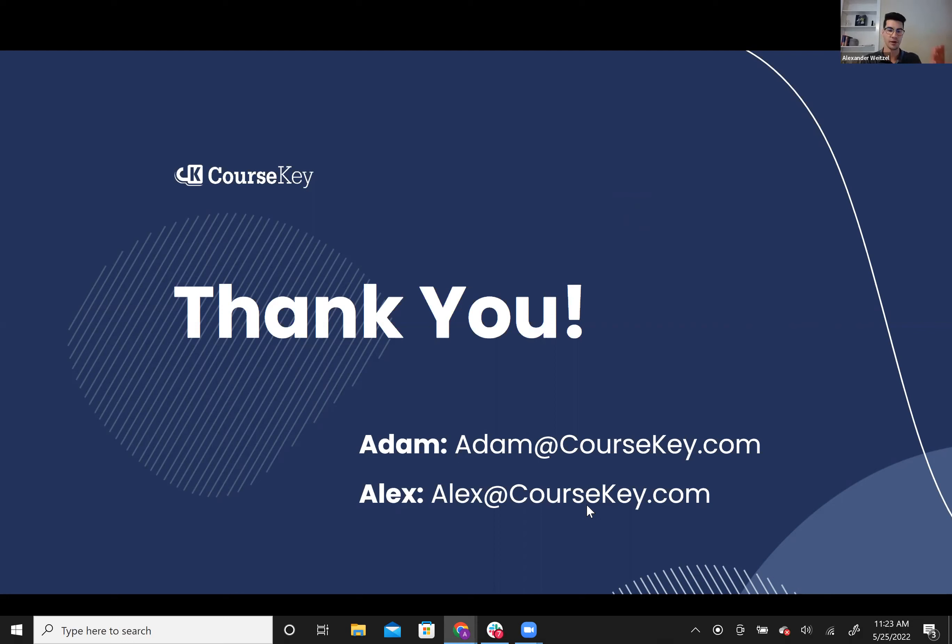Thank you, Adam, for being part of the webinar, and thank you all again for spending part of your day with us. We appreciate you spending your time in the last half hour with us.